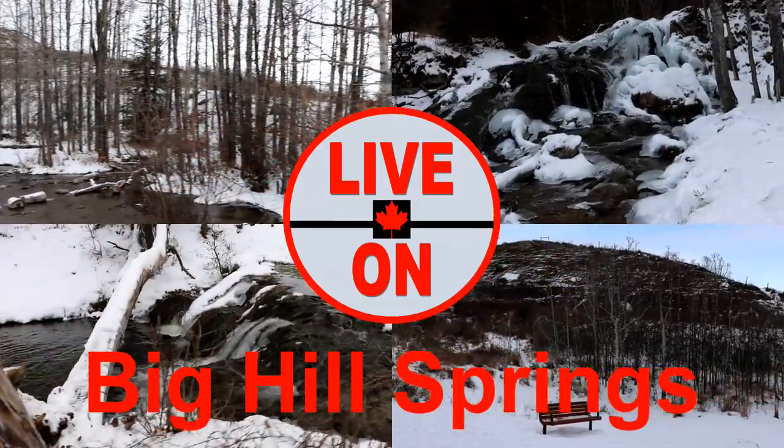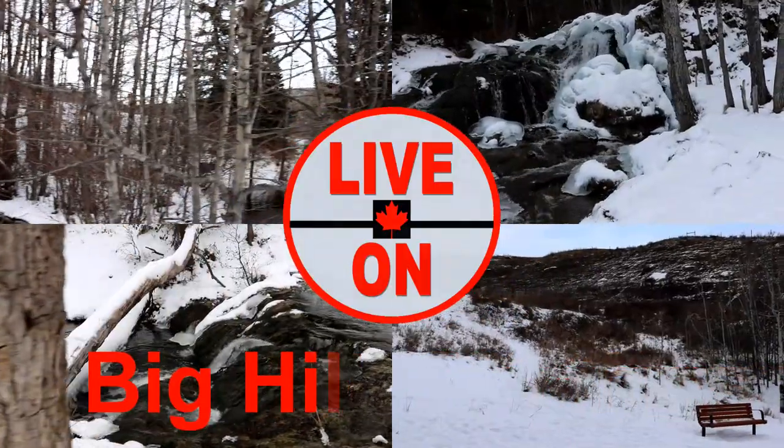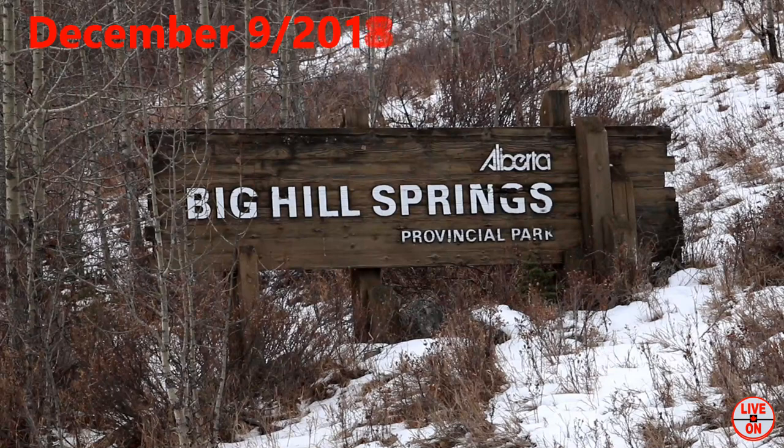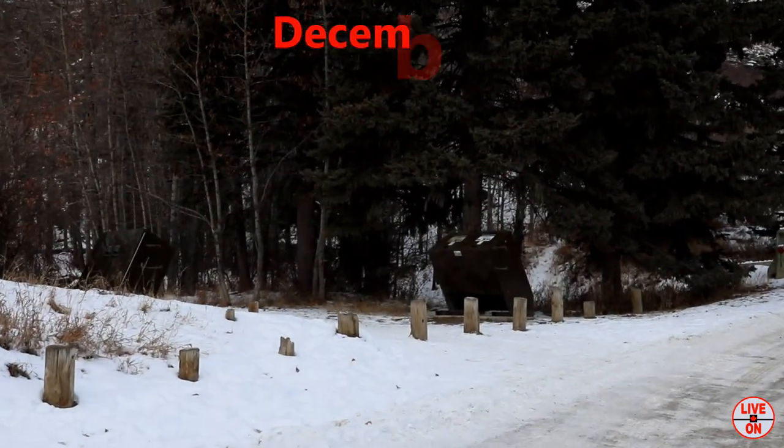Today I'm back out at Big Hill Springs to show you what it looks like in the winter. We are 42 kilometers northwest of Calgary. The trail is a 1.6 kilometer loop with an elevation gain of 70 meters and features numerous little waterfalls.